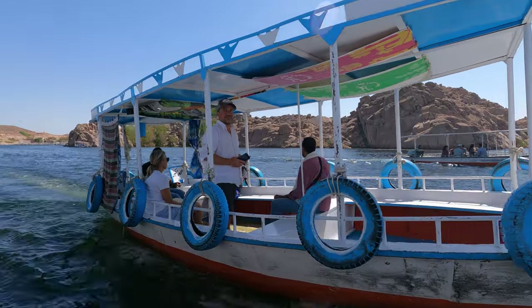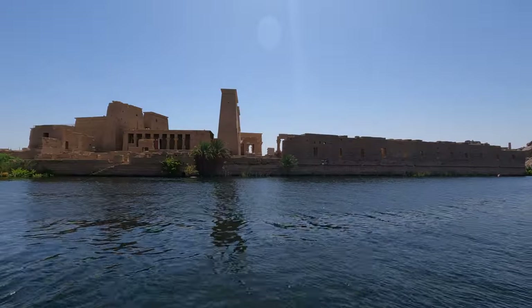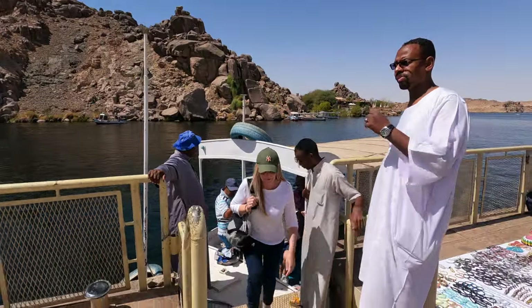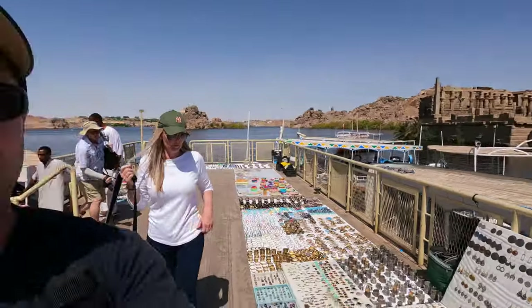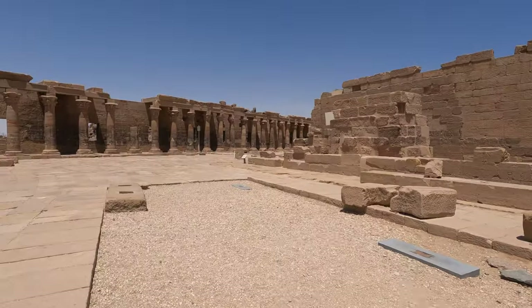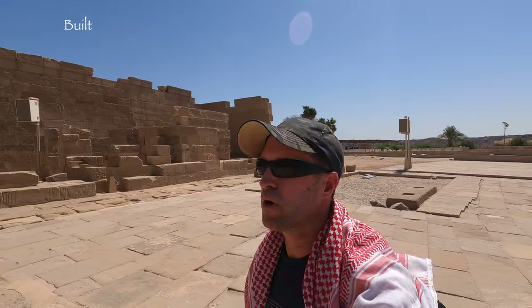We're walking past the boat, we're going to get out to a temple in that direction. We're here at the Philae Temple — we had to come over by boat.